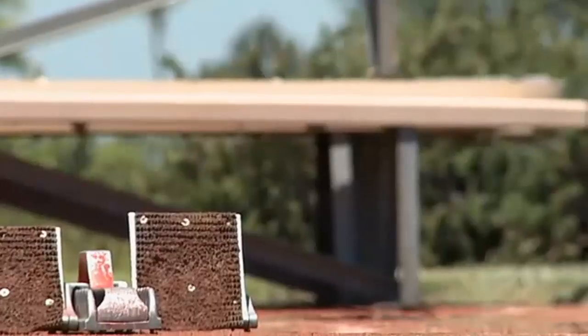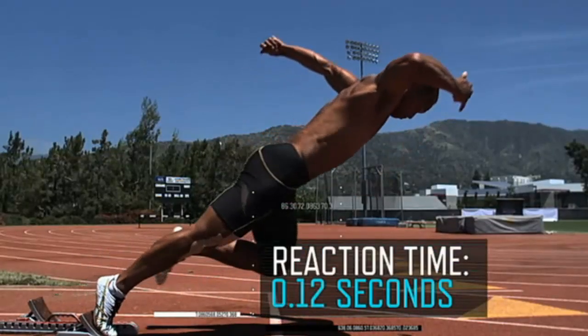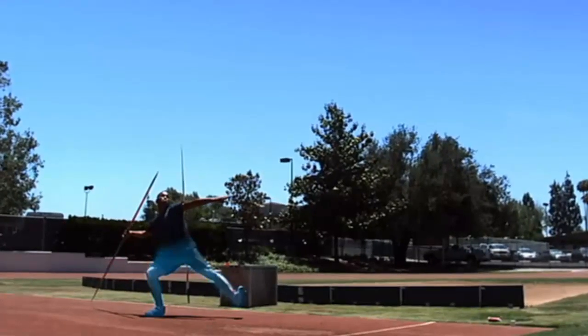To find these segments, basically a simple search of ESPN Sports Science will bring you to the ESPN website, and you'll come across a huge catalogue of segments from those episodes.